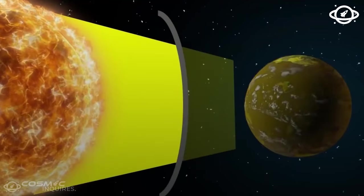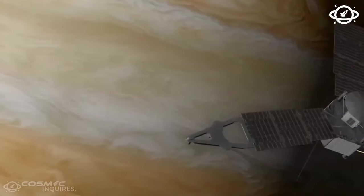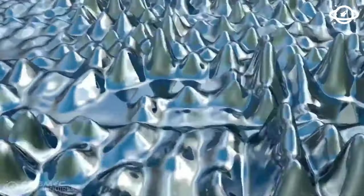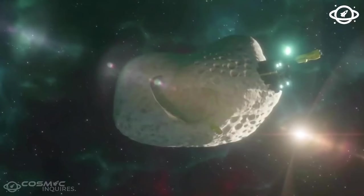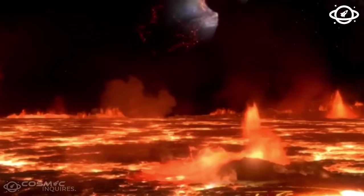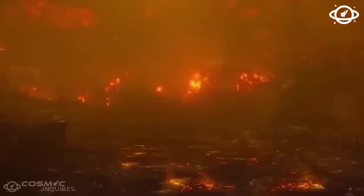Why does this matter? Water is crucial for life as we know it, and scientists believe that in the past, Mars had flowing water on its surface. Elysium Planitia was likely flooded by large amounts of liquid water, and when lava interacted with this water or ice, it shaped the landscape dramatically. The researchers even found evidence of steam explosions where water met lava.